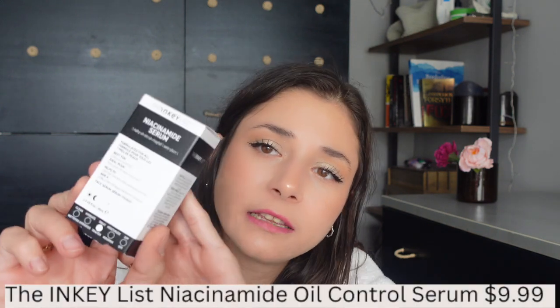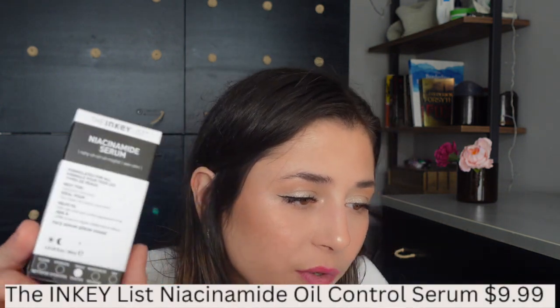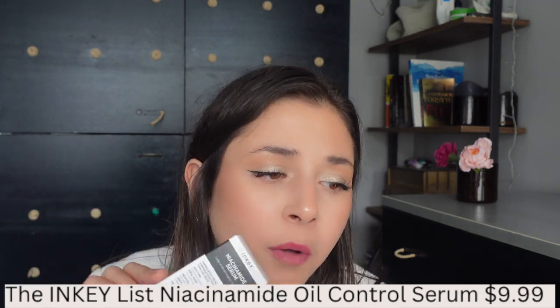The sixth product is a niacinamide serum from the Inkey List. This is supposed to help control excess oil while reducing blemishes, redness, and hyperpigmentation. If you don't have niacinamide implemented into your skincare routine, I highly recommend that you do. It has a lot of benefits and it's a very affordable product.